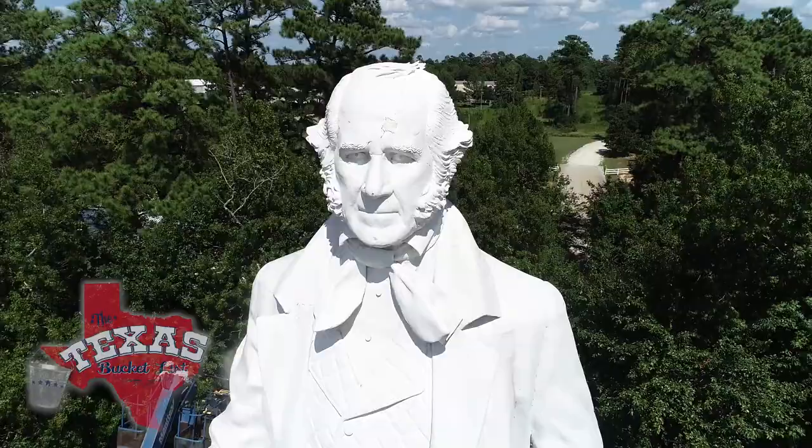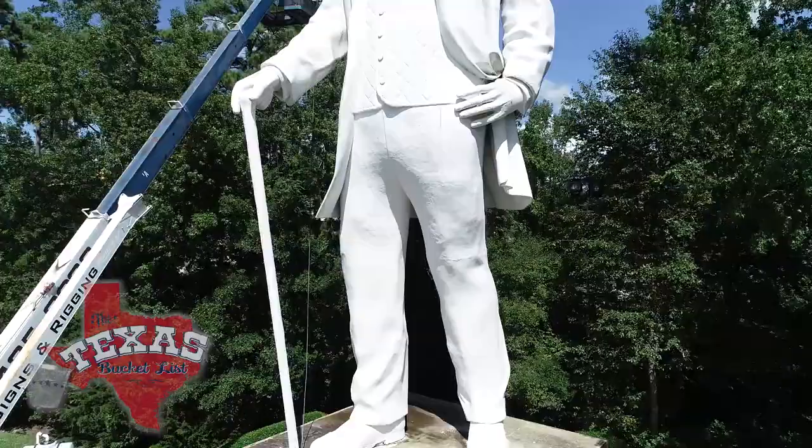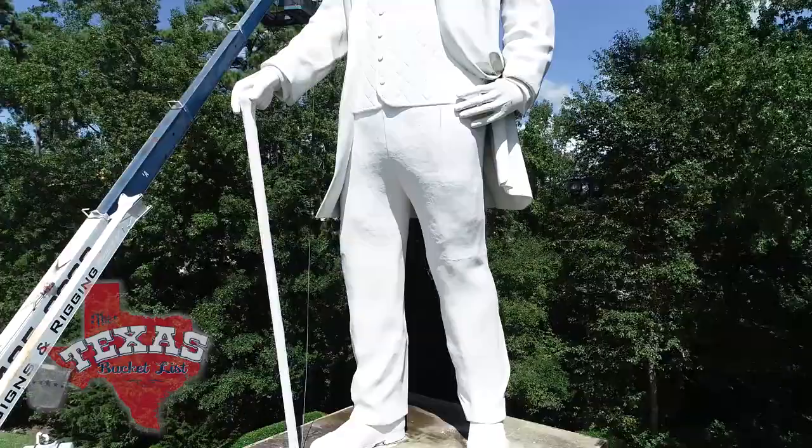But his biggest accomplishment is just that — big. In his hometown of Huntsville stands a 67-foot tall statue of Sam Houston staring down the constant stream of traffic on Interstate 45. It's the tallest statue of an American anywhere, and the tallest standing sculpture in the United States of a real person.